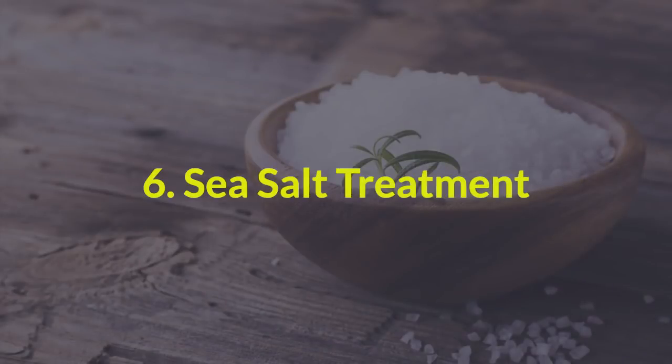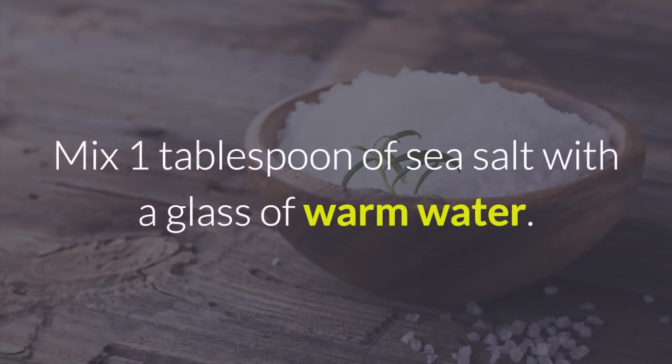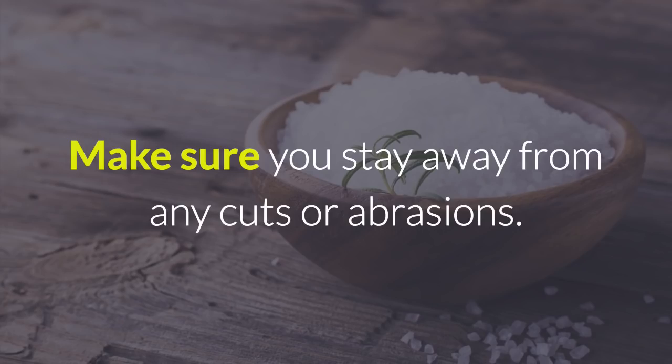6. Sea salt treatment. Sea salt can disinfect your skin while getting rid of unsightly blackheads. It restores damaged skin and calms areas that have become red and inflamed over time. Mix 1 tablespoon of sea salt with a glass of warm water. Stir the mixture well to dissolve the salt. Then dip a cotton ball into the salt water and wipe your face. Make sure you stay away from any cuts or abrasions.